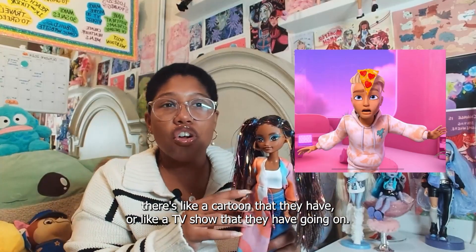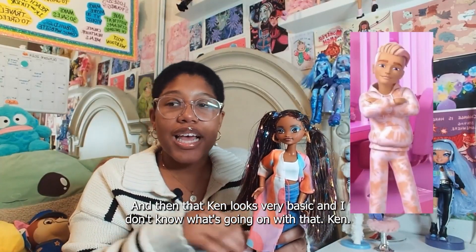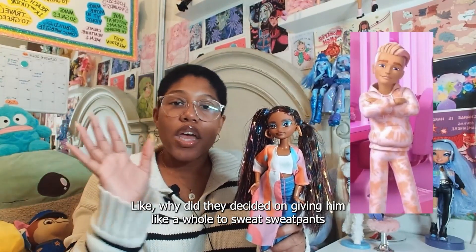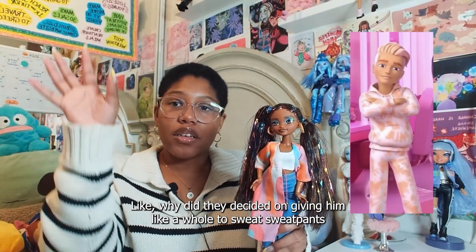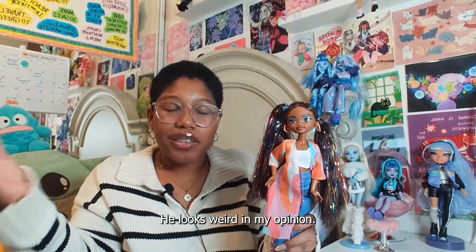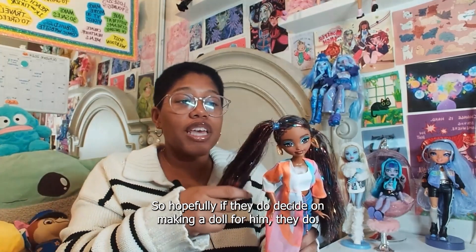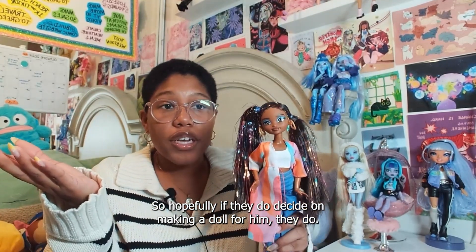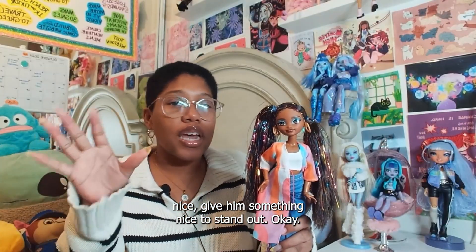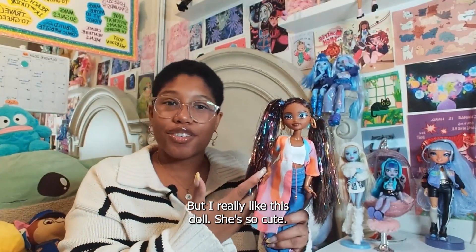Even though in the cartoon or TV show they have going on, that Ken looks very basic — I don't know what's going on with that Ken. Like why did they decide on giving him a sweatpants, sweatshirt look? It's just so plain. He looks weird in my opinion. So hopefully if they do decide on making a doll for him, they mix it up a bit and give him something nice to stand out. But I really like this doll — she's so cute.